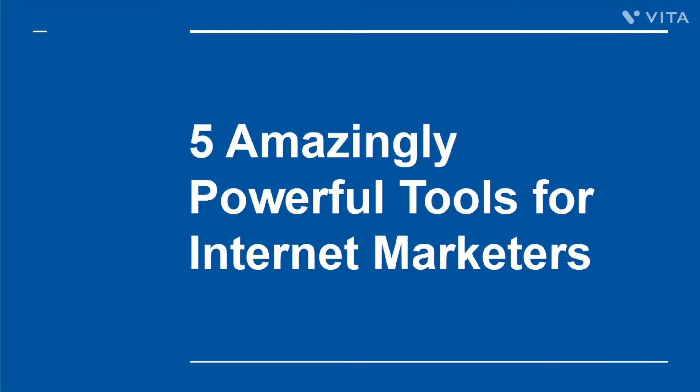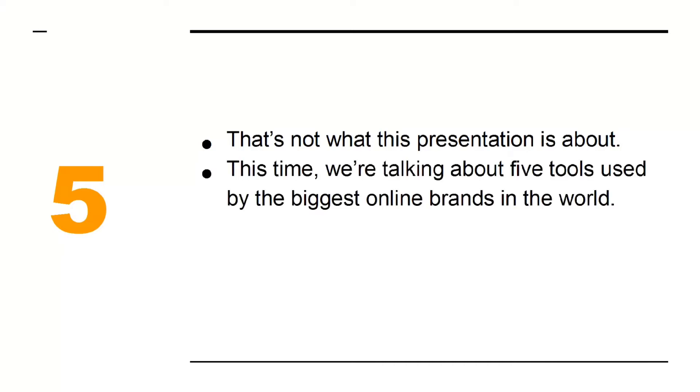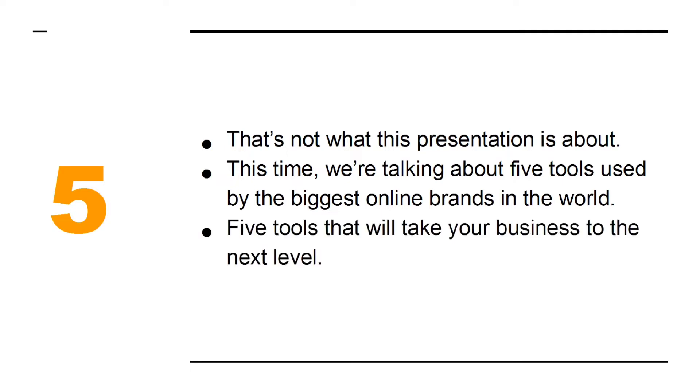5 Amazingly Powerful Tools for Internet Marketers. There are plenty of reports out there discussing the best tools for internet marketers. The problem with those is that they tend to focus on free tools that only offer a little bit of functionality. That's not what this presentation is about. This time, we're talking about 5 tools used by the biggest online brands in the world — 5 tools that will take your business to the next level.